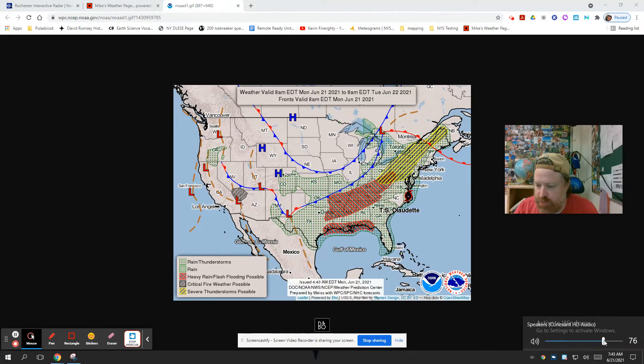All right, good morning. Welcome to Air Science. It's Monday morning, so you may have just had that thunderstorm roll through if you saw it coming out the window here. It was maybe 15 minutes ago or so.